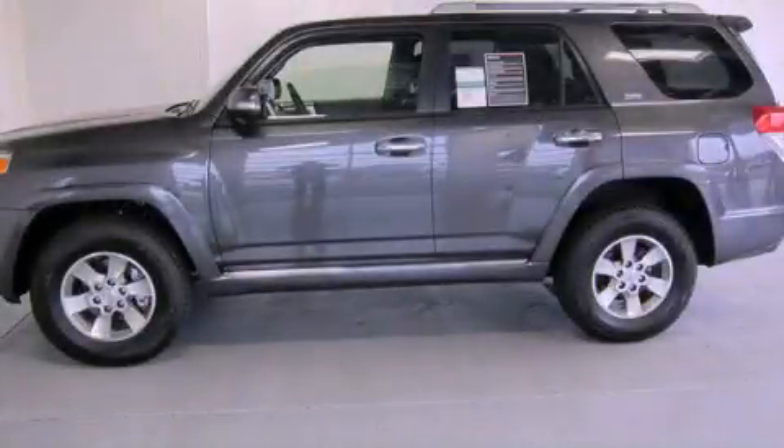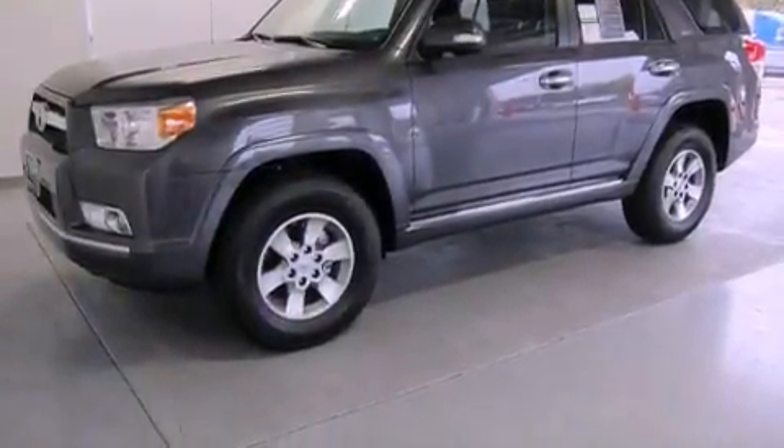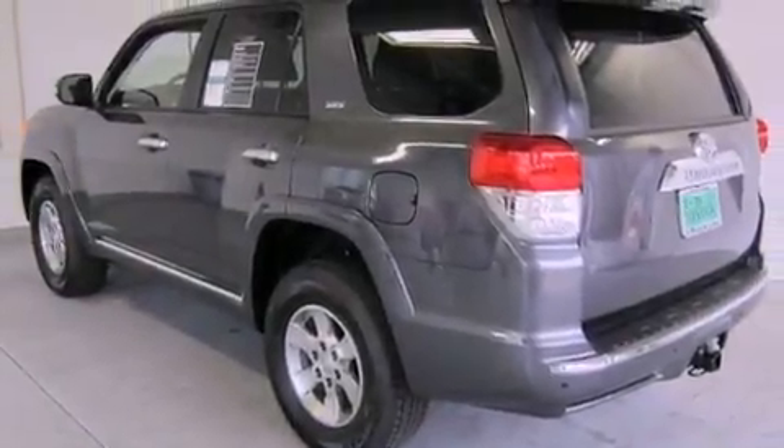This is a brand new 2012 Toyota 4Runner, a big SUV for big fun. It features a 4.0-liter six-cylinder engine, a five-speed automatic transmission, and four-wheel drive.